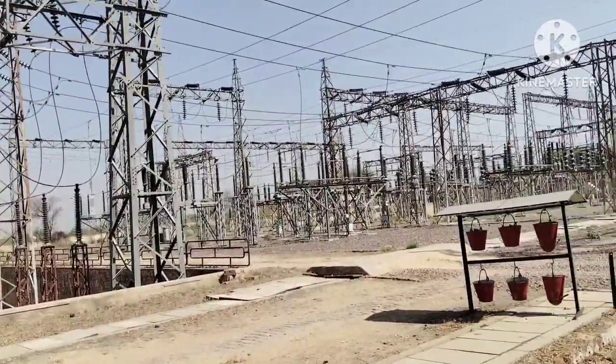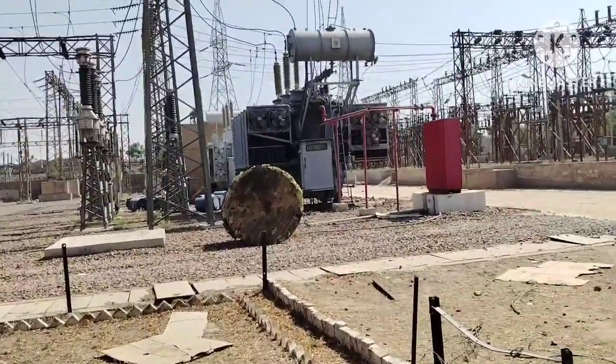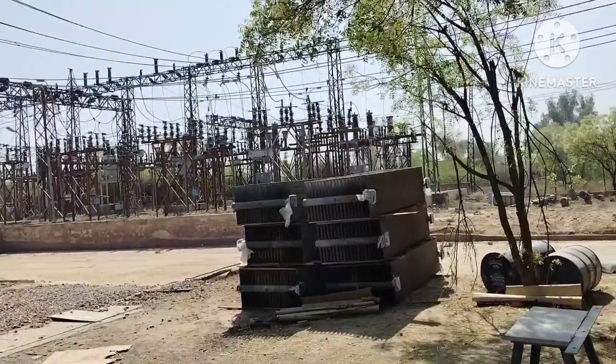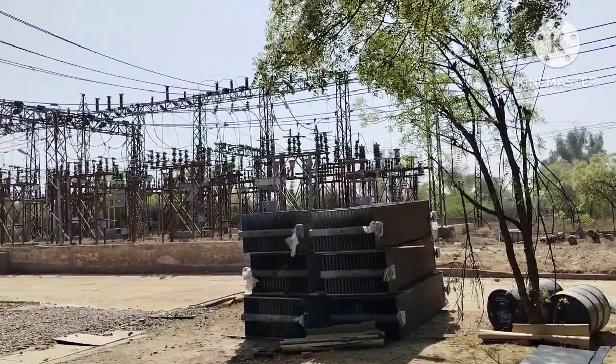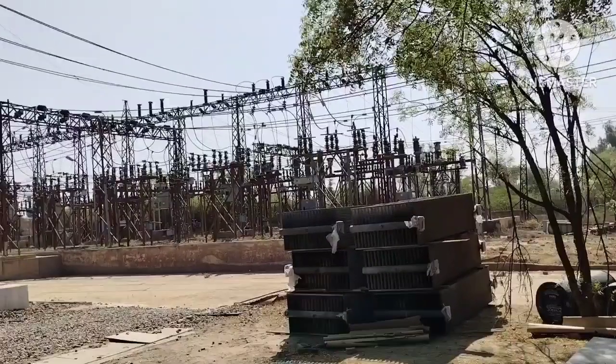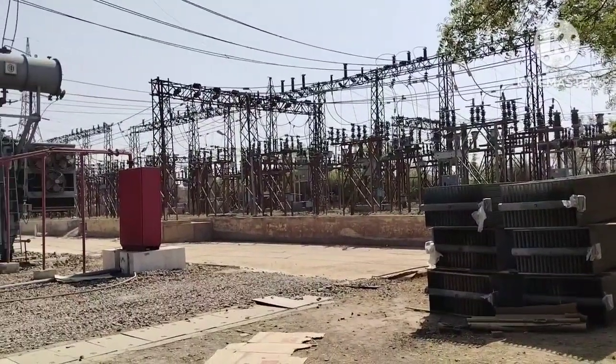What is a switchyard? A switchyard is basically the heart of an electrical power system. It's where electricity is controlled, protected, and routed between different parts of the grid. You'll usually find them near power plants or substations.